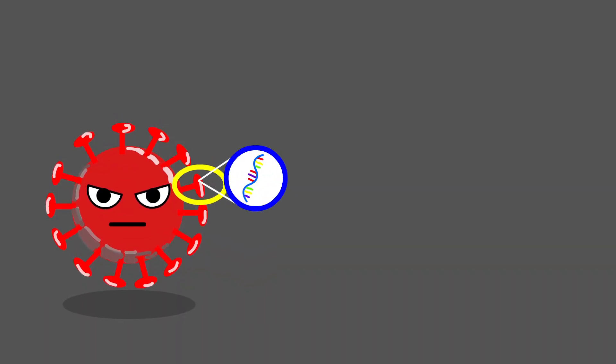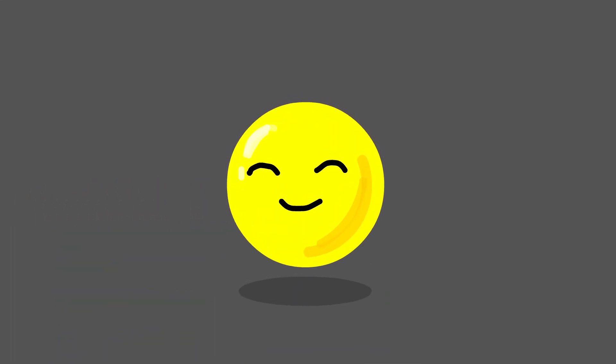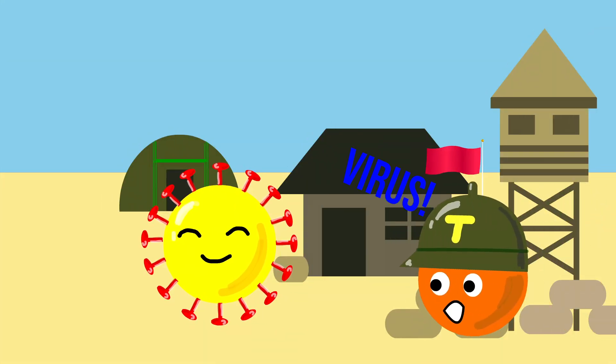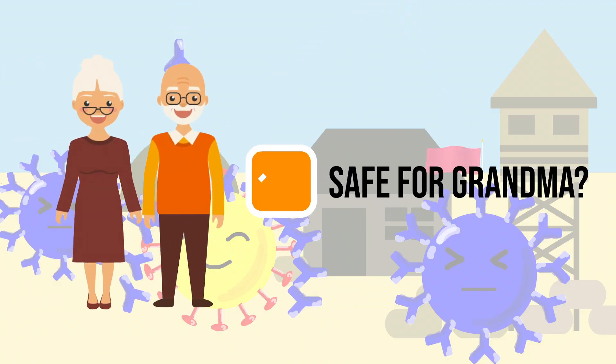So if we could isolate a key protein produced by a virus and inject the mRNA strand for that protein into your body, your cells would take up that mRNA, manufacture the protein, and display that protein on its surface. This would trigger the same immune response and resulting antibodies without having to come in contact with a dead or weakened form of the virus, meaning that even those with a compromised immune system could take the vaccine.